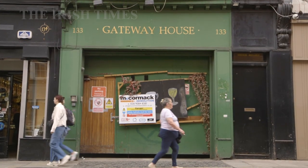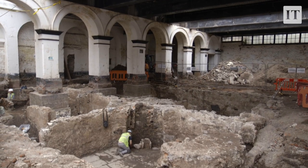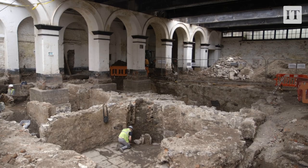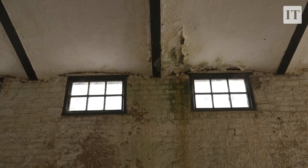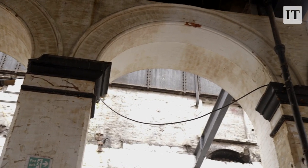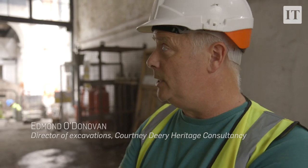We're originally on the site of St. Mary's Abbey, which was built in 1139. It would have been one of the most important buildings in medieval Dublin. It has disappeared underneath the streets of Dublin. As Dublin grew and expanded in the 17th and 18th century, the abbey was picked apart stone by stone, and those stones were reused in all sorts of buildings here.